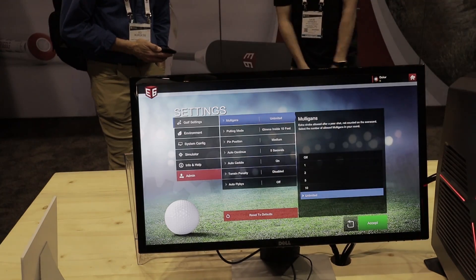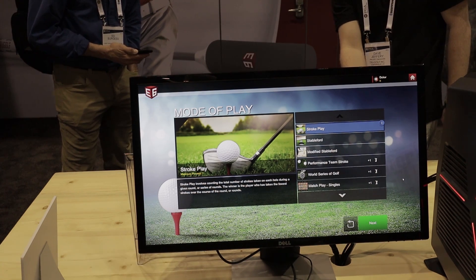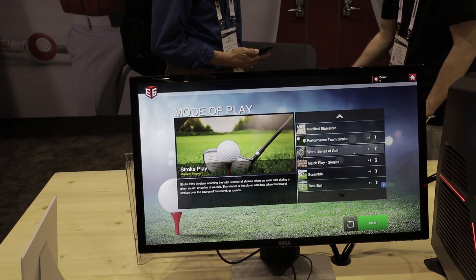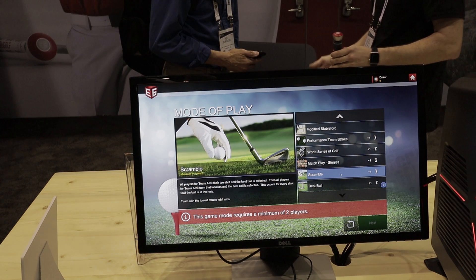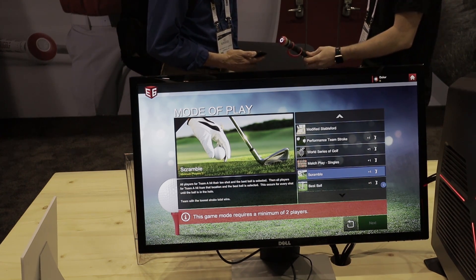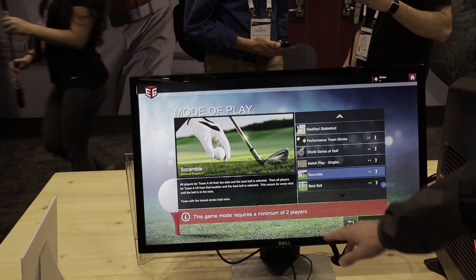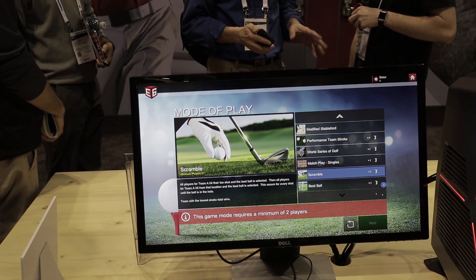Let's talk about modes of play. This is the expanded version, so we have eight modes of play total now: Stableford, modified Stableford, performance team stroke, World Series of Golf, match play, scramble, and best ball. Because I only have one player logged into the roster, it tells me I need a minimum of two players before I can play a team-based mode of play.